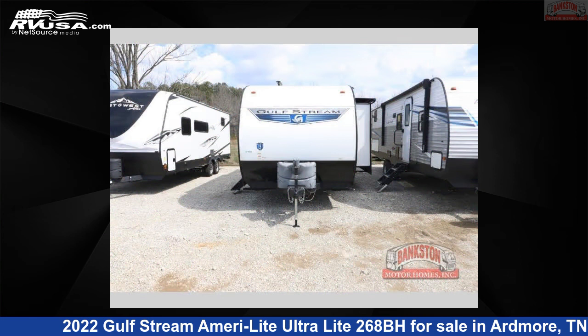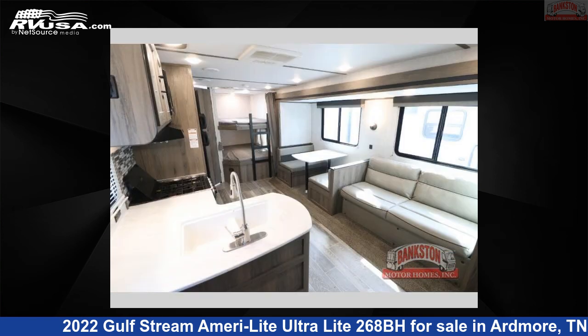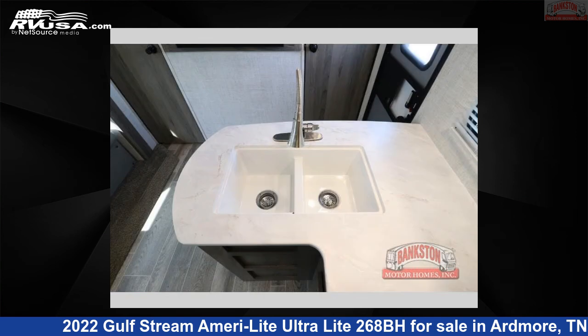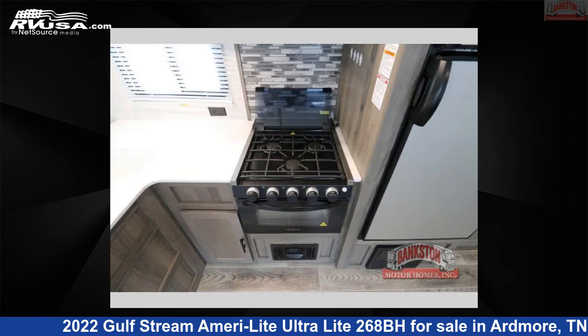This used Gulfstream is 29 feet 0 inches in length and features sleeps 9, slide-out, and 30 gallons fresh water capacity. The floor plan layout of this travel trailer features bunkhouse, front bedroom, two entry and exit doors.